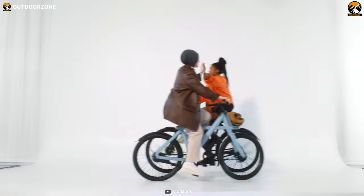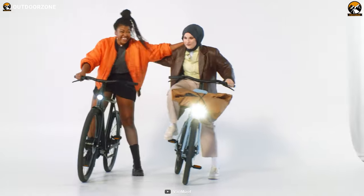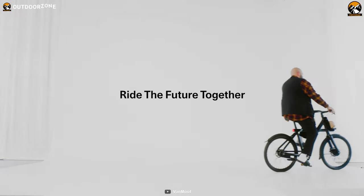Overall, with some insane features, impressive theft protection from VanMoof, and the long-lasting battery performance, the VanMoof X3 is even better than the best.